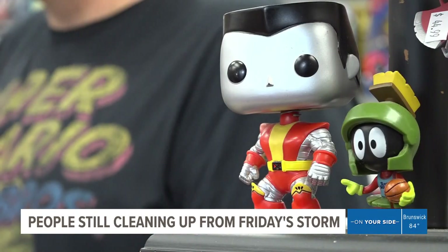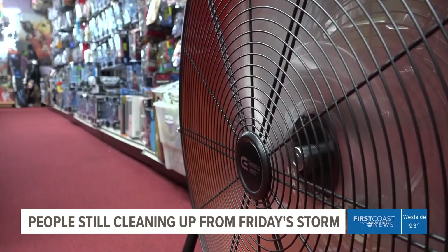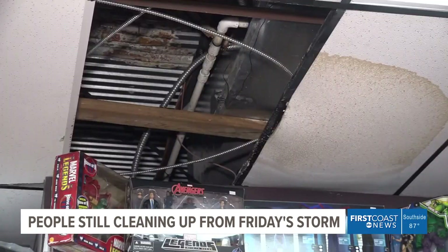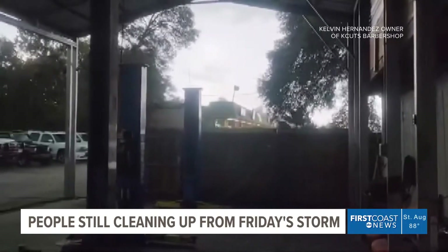Inside the Forgotten Toy Box on Beach Boulevard, it's business almost as usual. Owner Tri Bowman says his shop was lucky. He's dealing with this hole in the ceiling, but this was his business Friday.